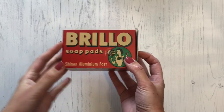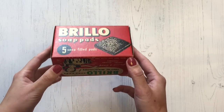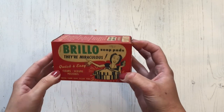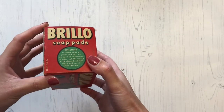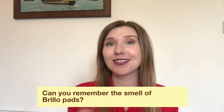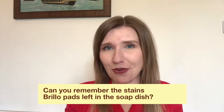Brillo pads were introduced in 1913 and they became really popular. They came at a time when big heavy cast iron pans were being swapped for aluminium, and the aluminium pots and pans blackened really easily. Nothing was as effective as Brillo pads for scouring off any dirt, but they didn't really do your pans any good. When Brillo pads had been used they had a really distinct smell, and they would leave rust and stains in the soap dish. Can you remember the smell of Brillo pads and the stains they used to leave if you didn't remember to throw them away?